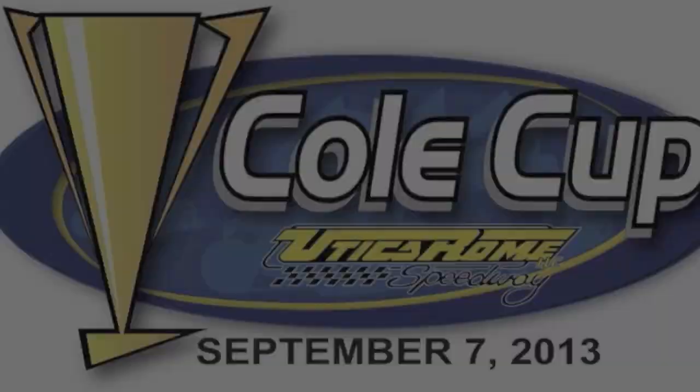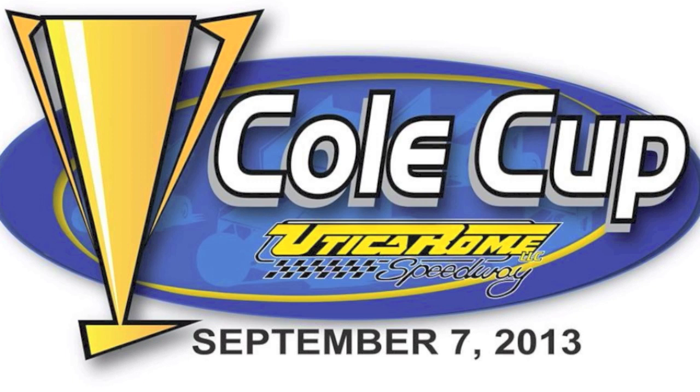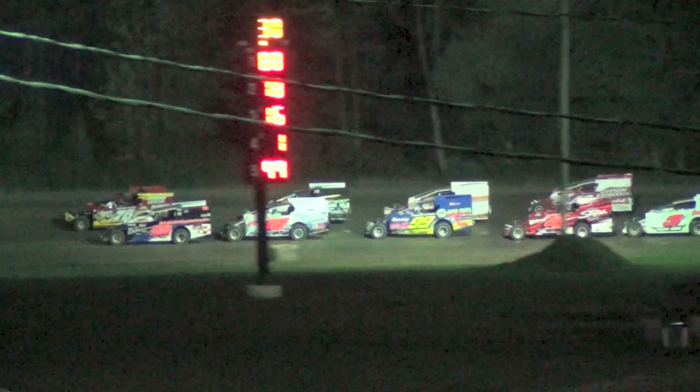360 Sprint Cars take center stage at Utica Rome Speedway this weekend for the Cole Cup. Now it's time to go back to Utica Rome Modifieds with sail panels this past Sunday, and back to Mike Mallett for the call.